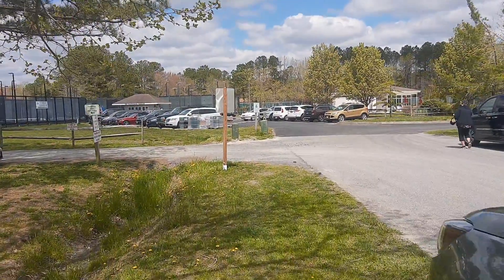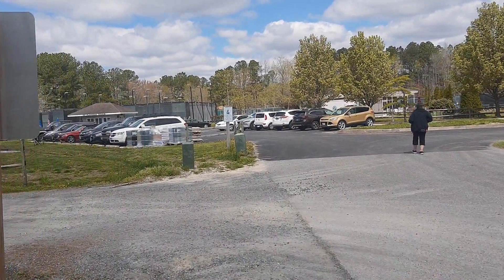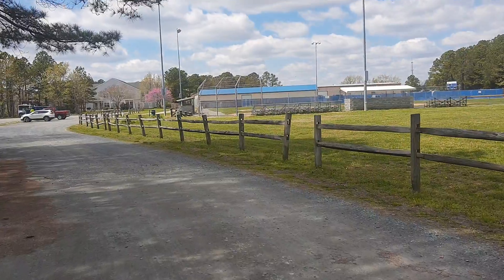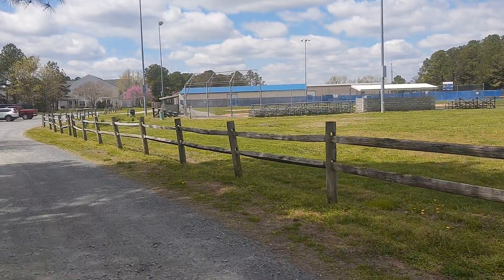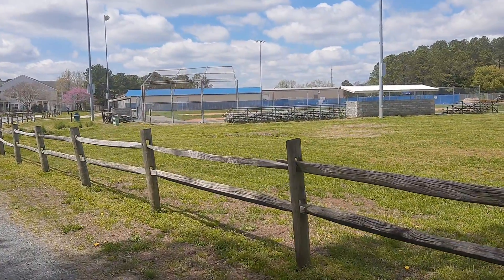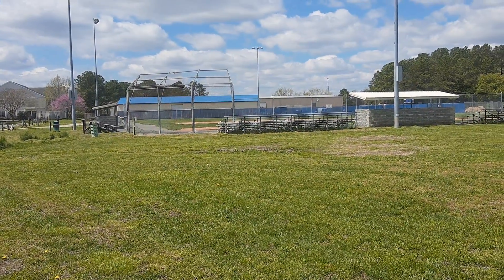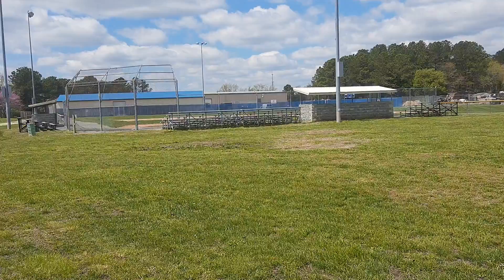Manklin Meadows Recreation Complex is located just inside what locals call Super South Ocean Pines, or just Super South for short. A regulation full-sized softball field, fences uniformly at 265 feet.